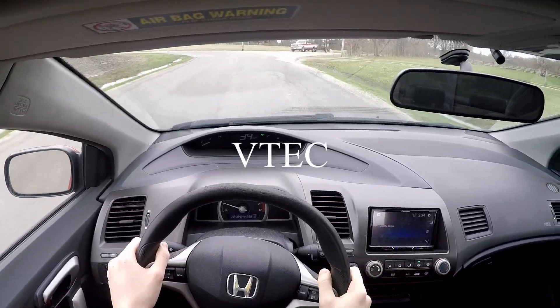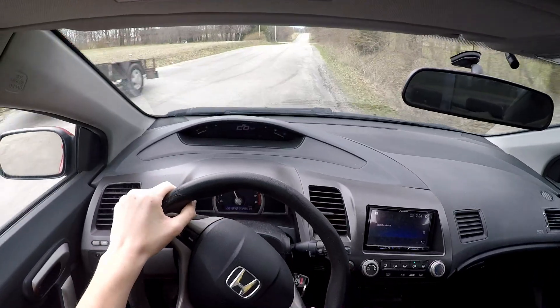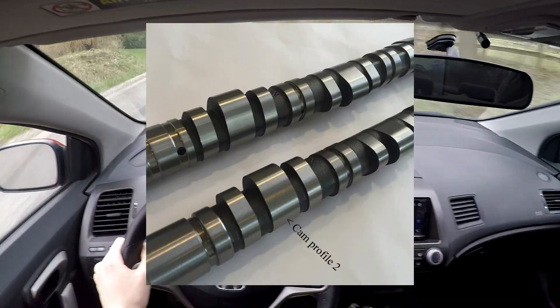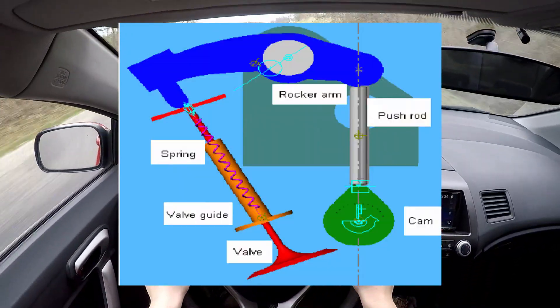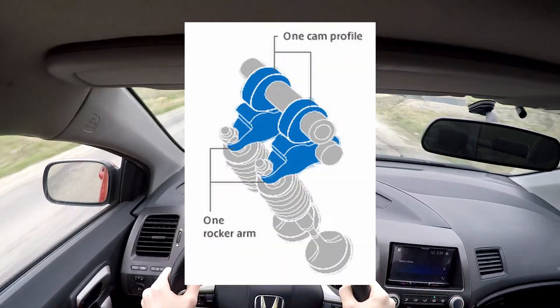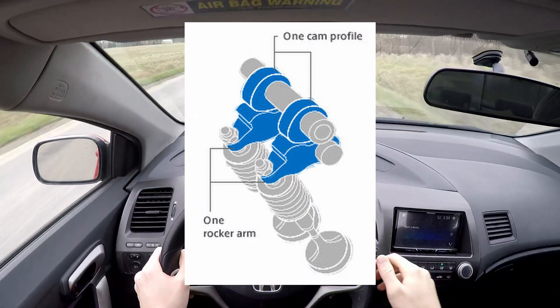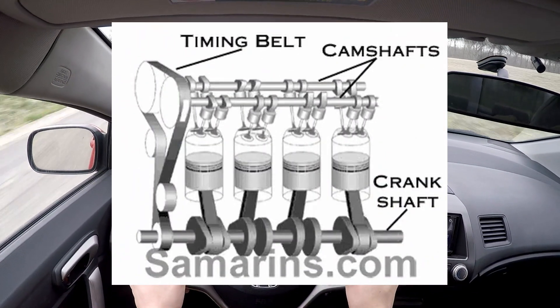In VTEC, which stands for Variable Valve Timing and Lift Electronic Control, two different cam profiles or shapes exist on the same camshaft. Traditionally, in VTEC engines, one set of cams pushes the outer rocker arms at low RPM, which lifts the valves. Because these low RPM cams are smaller, they don't lift the valves too much, which means you're going to have less air and fuel in each cylinder, which results in a more economical burn.